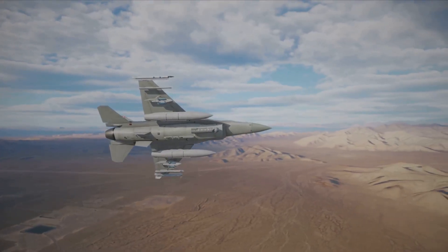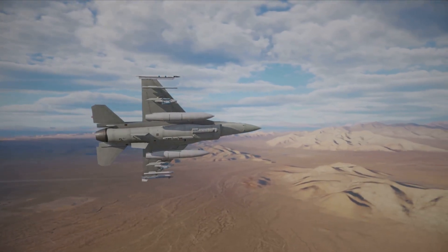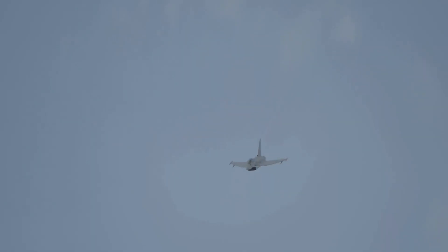In simulated combat scenarios, the PL-15 has shown it can lock onto and destroy targets at ranges that stretch the limits of what's achievable with the Meteor. The agility and speed of the PL-15 make it a formidable adversary in the skies.